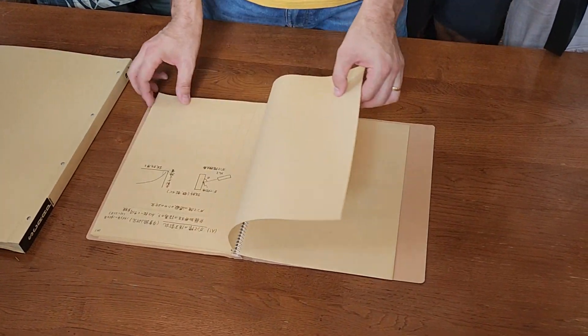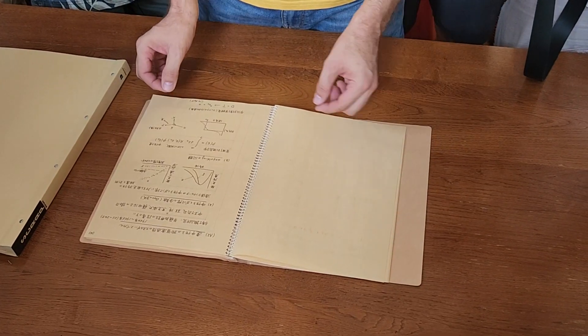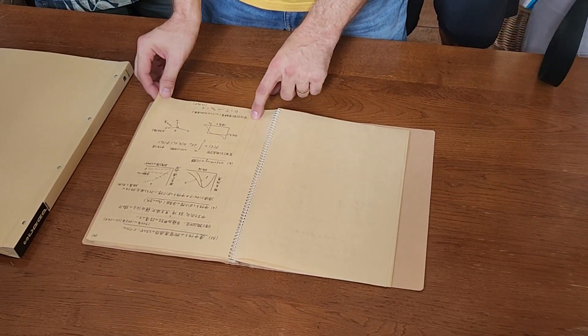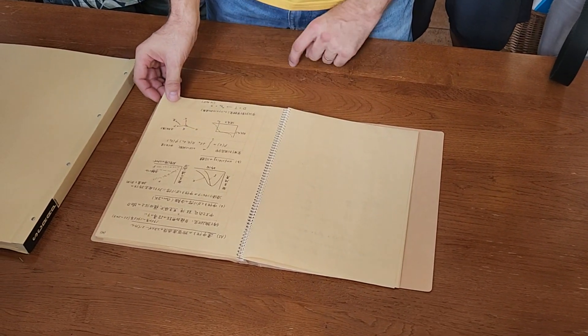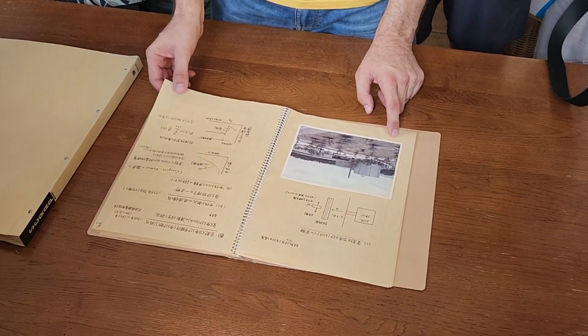Beautiful handwriting. He's talking about reactions here — neutrons coming into the nuclear reactor he worked at.